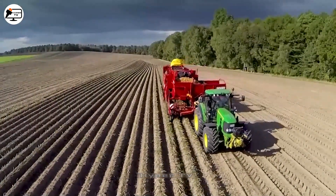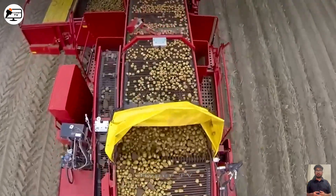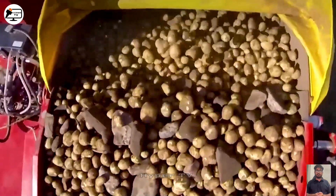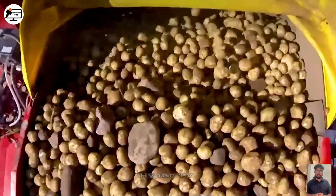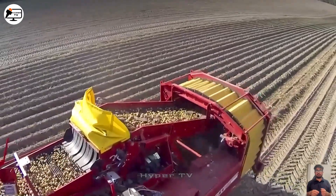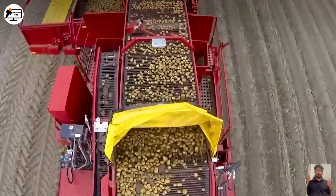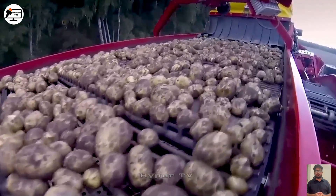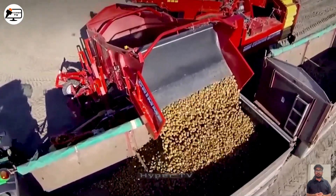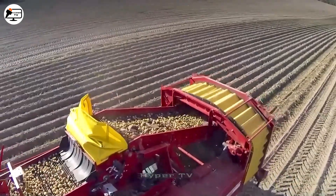Diving into specific harvesting practices, let's focus on the potato harvester in South Africa. This machine stands out due to its clever design tailored to the region's rocky terrain. While its operational principle is similar to that of other harvesters, incorporating a flexible mechanism sets it apart. This mechanism effectively removes heavier stones from the harvested potatoes, enhancing the quality of the produce and simplifying subsequent cultivation by clearing the field.